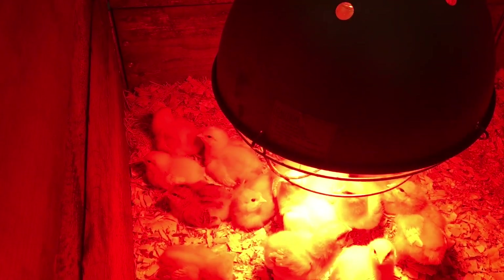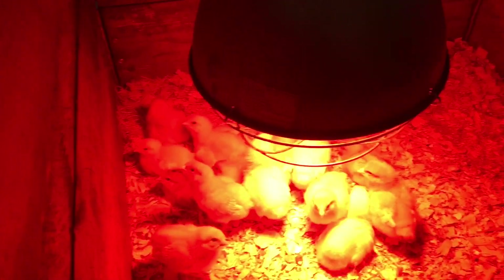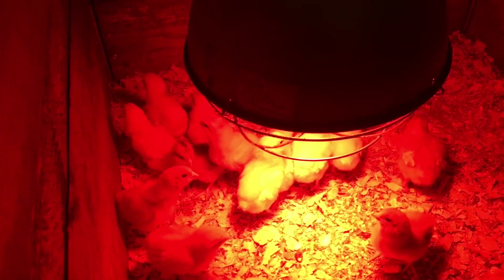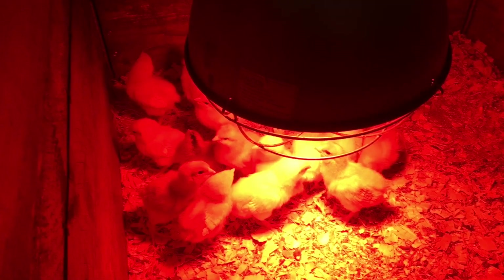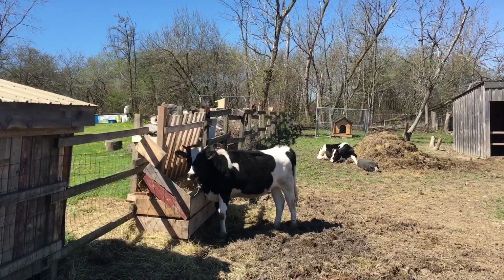There are three-week-old ones in the back, in the coop. It's like a real farm around here! Once you get chickens, it's a real farmland. Hey, hi girls!